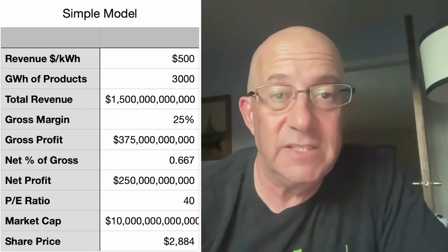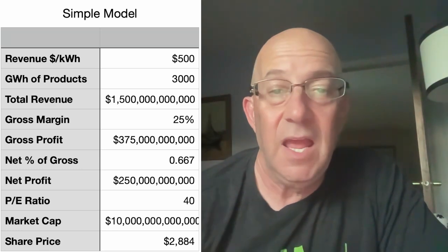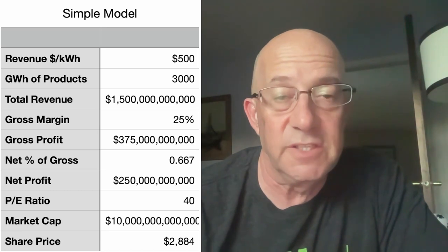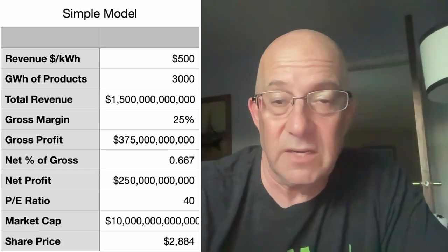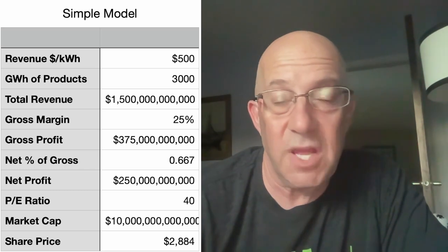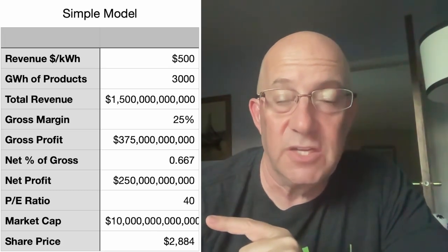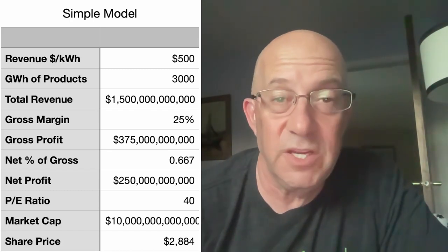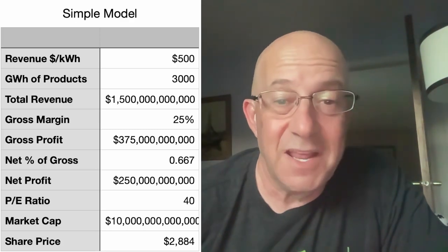Some variations in the detailed model, which I think are completely reasonable, lead to much higher market cap and share price. This is also leaving out Tesla Insurance, Dojo as a service, commercial solar, commercial energy storage, and other things we don't even know about yet. With just this simple model, you get to a $10 trillion market cap and a share price near $3,000 a share — versus where we're currently trading at around $220 a share. And this is like eight years away. Tesla's the next Tesla.